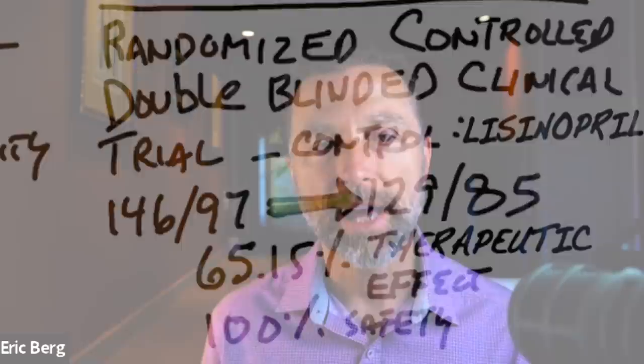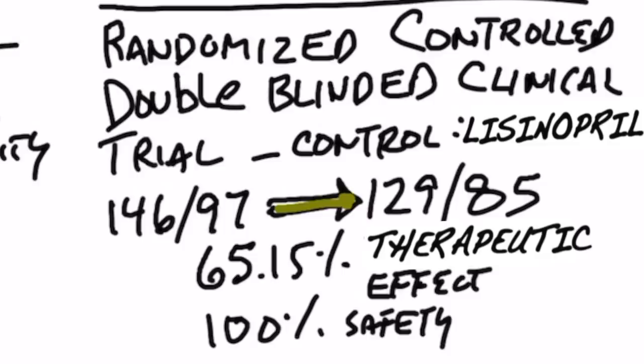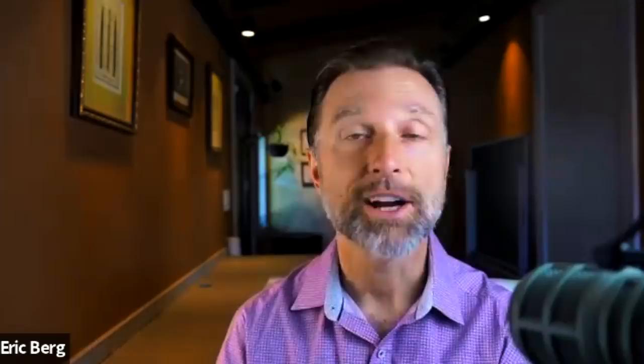I want to mention another interesting study — a randomized controlled double-blinded clinical trial where the control was another high blood pressure medication called lisinopril. Now lisinopril actually showed better results, but not by much. The group's blood pressure started out at 146 over 97, and after the trial it went down to 129 over 85, which is pretty darn good. This demonstrated a 65.15% therapeutic benefit by using this tea compared to lisinopril — remarkable, with 100% safety and zero side effects.